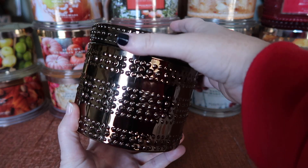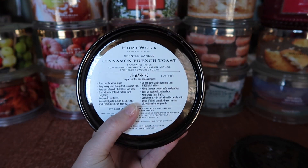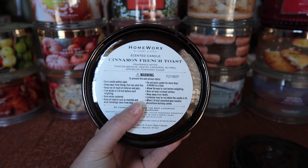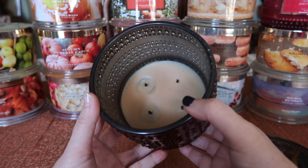One that is one of my favorite scents is the Cinnamon French Toast — this one is absolutely amazing. The notes are toasted brioche, grated cinnamon, nutmeg, and sprinkled powdered sugar. This one had a fantastic burn, super strong, like an eight and a half, nine.